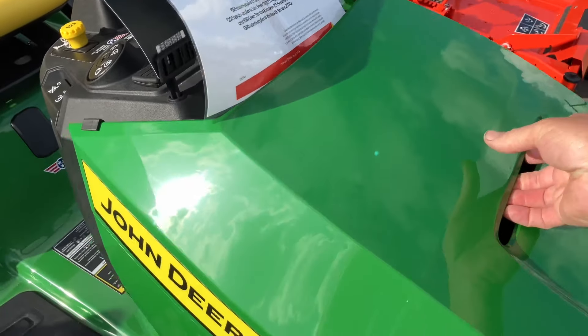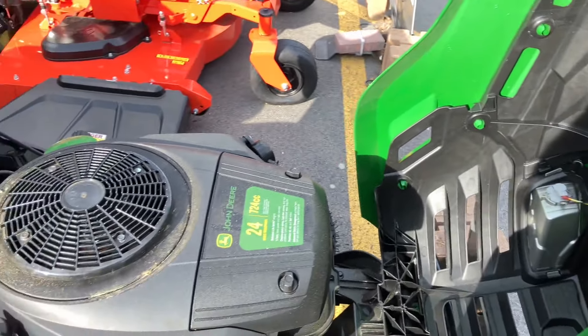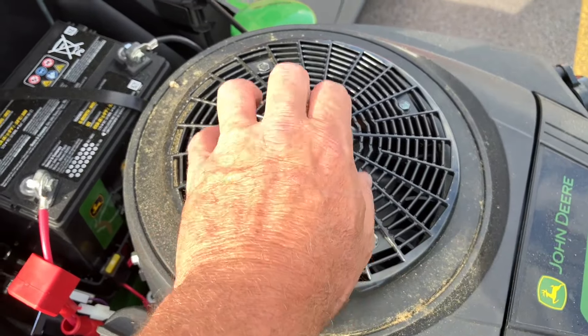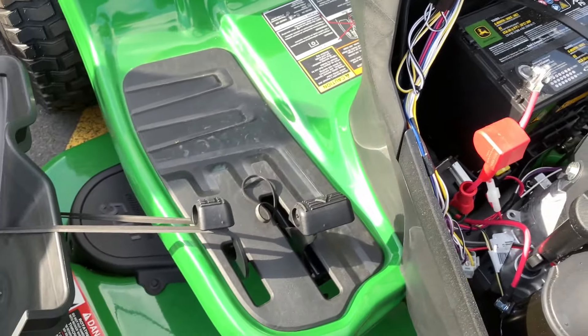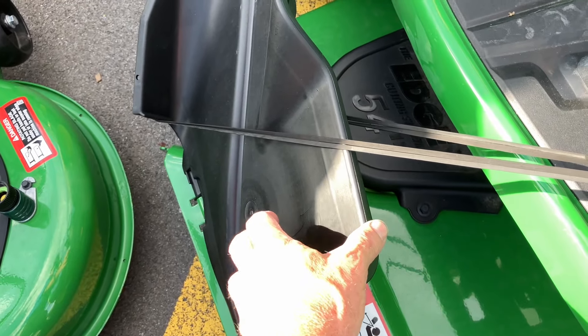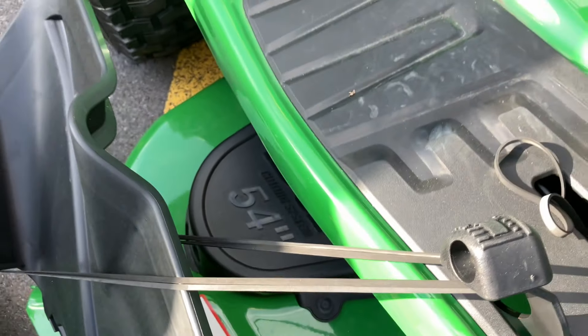I opened the hood on this John Deere - it's got a 24 horsepower engine, 724cc. Plastic, plastic. This is thin plastic right here. This grass guard is super thin plastic. Plastic over the pulleys - the pulley cover is plastic.